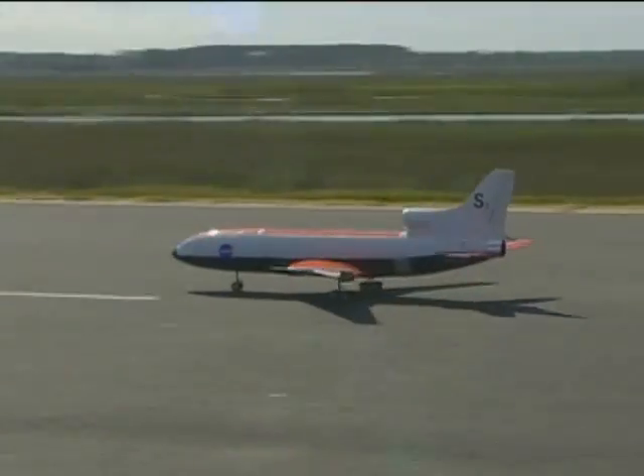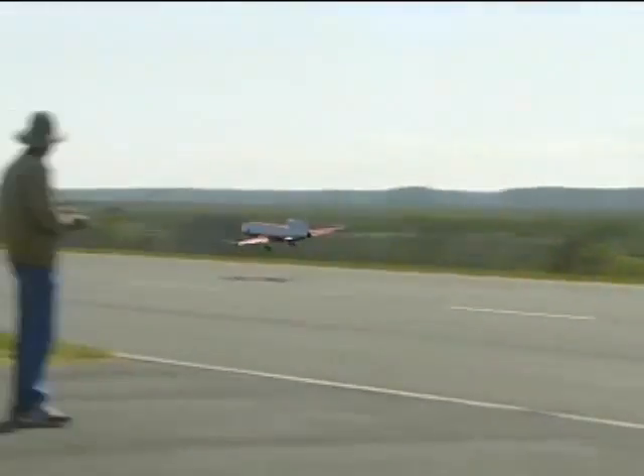The ultimate goal is to develop an onboard system that can recognize failures and damage and automatically reconfigure the controls so that the aircraft can be landed safely.